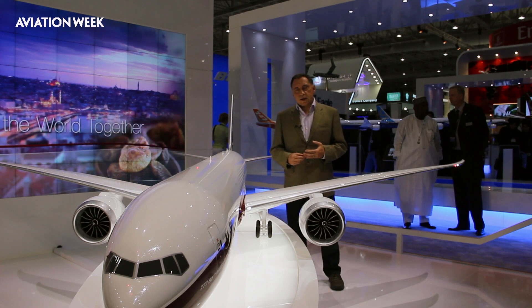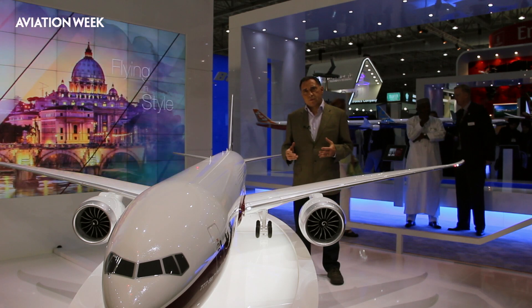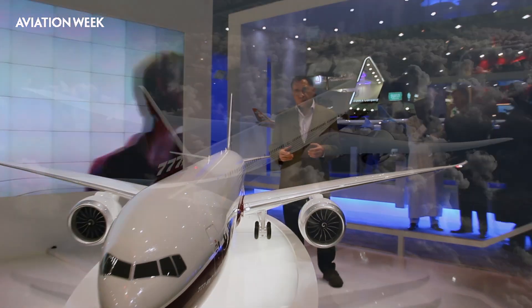The shorter version, the Dash 8X, will seat the same amount of passengers — slightly more in fact than the current 777-300ER — and will be able to travel over enormous distances in excess of about 9,400 nautical miles.